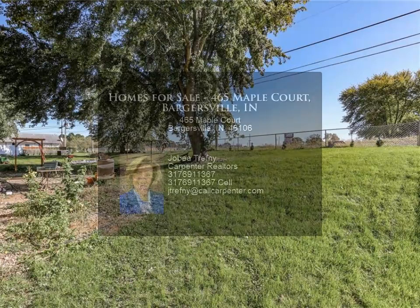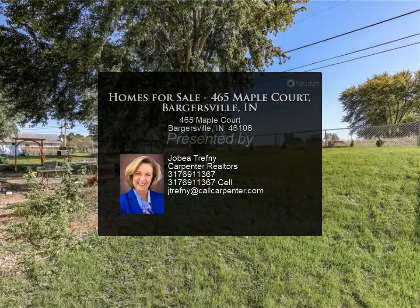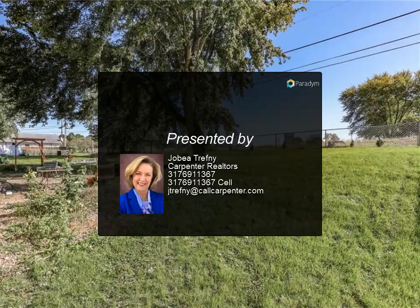Tenant faithfully pays rent, all utilities, and takes care of lawn maintenance in a timely manner. Can close quickly.